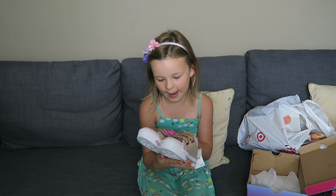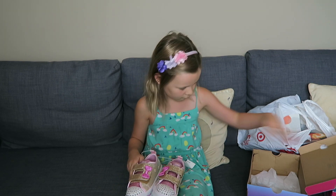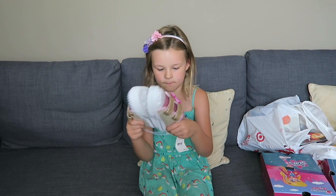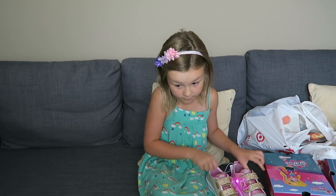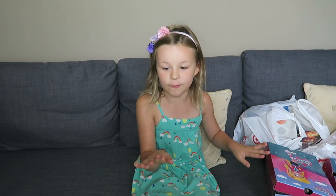I got these new shoes that have star straps on them and they light up because they're Twinkle Toes. Okay, those are the first pair of shoes. I'll show the next ones at the very end.